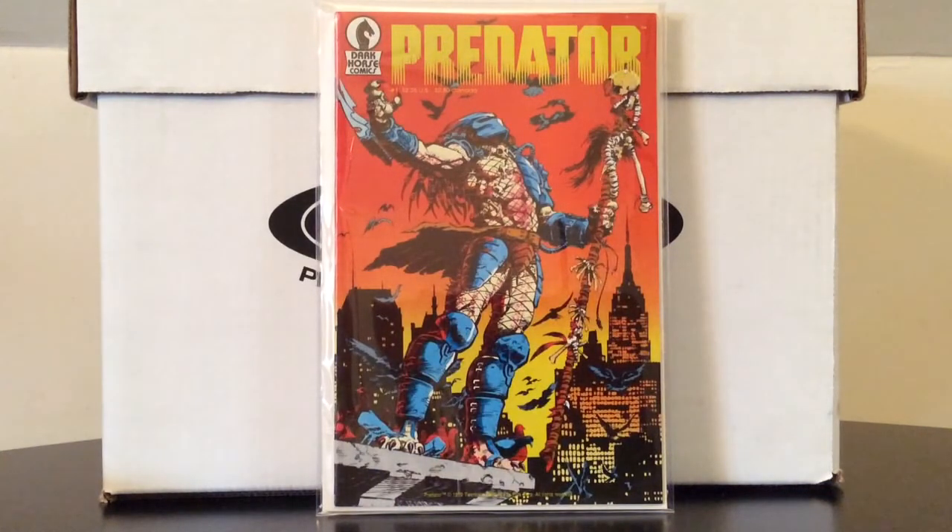Predator number one — this was a really hot book in the late 80s/early 90s and it kind of reads that way: basically a muscle-head cop taking on the Predator. I love that cover though, and this is the first appearance of Predator in comics. Being a guy my age who really liked the first two Predator movies, it's very cool to pick this up.